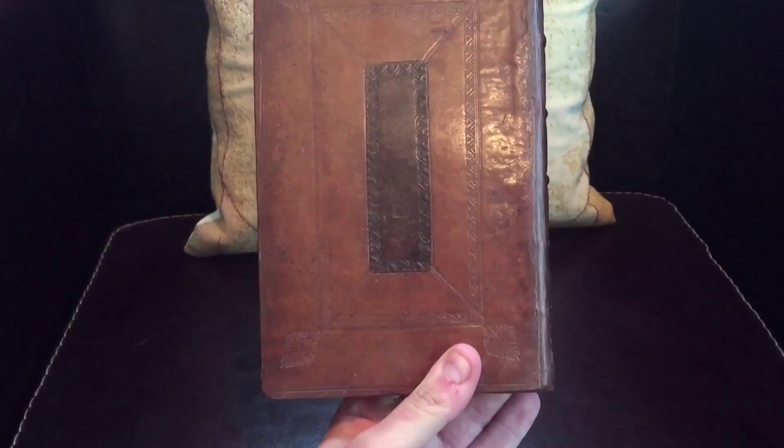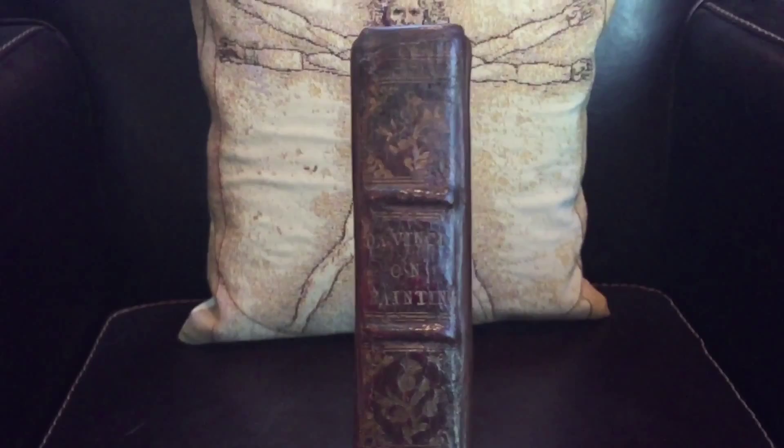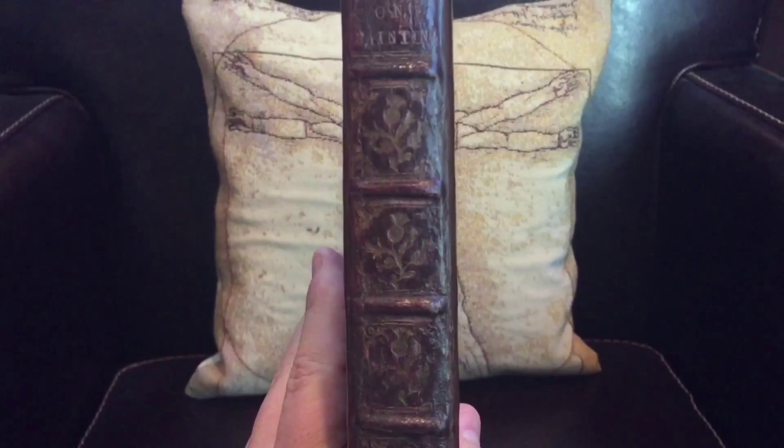The turnaround was amazing — it was quick and fairly priced. It stands straight now with no more lopsidedness. It's been protected with this coat. And again, it's very rare that you'll see this edition with the original spine and boards. The label is very nice — sometimes some of the gilt comes through now.